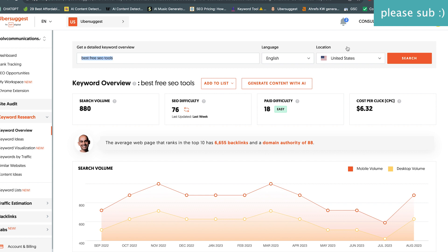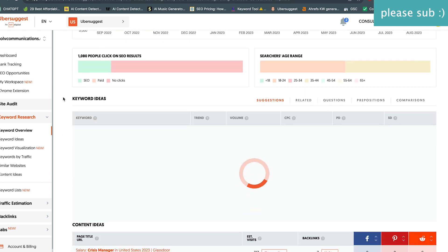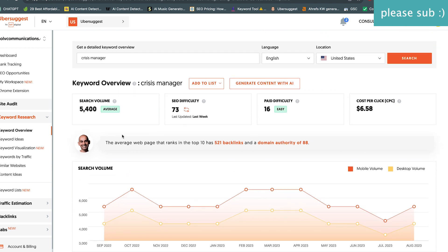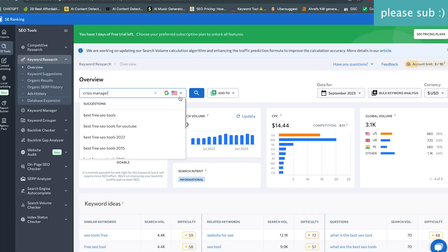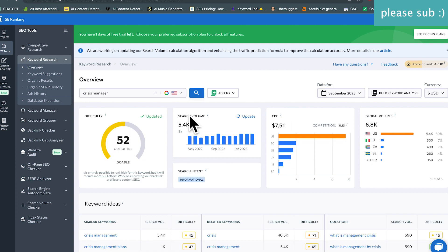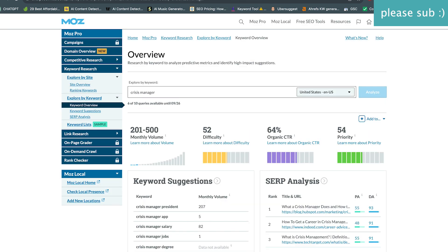Now let's go to Ubersuggest. The difficulty here is above the rest of them and so is the search volume, so this one seems like an outlier. Let's do one last check with SE Ranking — and now SE Ranking is similar to Ubersuggest. We're seeing some algorithmic similarities between these two, while the other tools are kind of on their own.